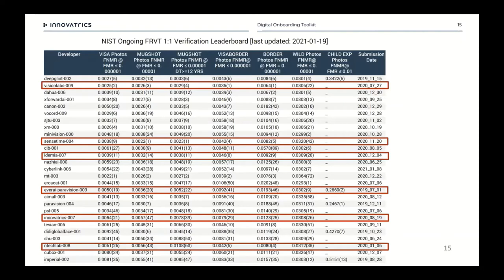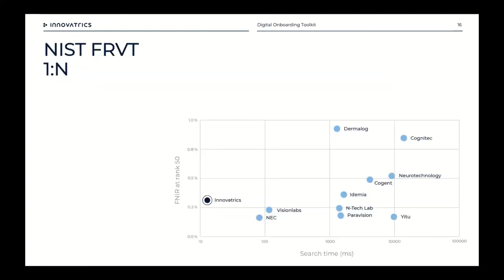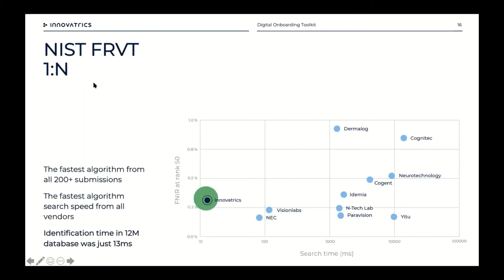I'm not suggesting you need a top-30 NIST ranking — that's probably overkill — but it's important to understand if they've been ranked by NIST at all and where they stand. For NIST one-to-N, or one-to-many, many organizations are moving beyond just comparing a selfie to an ID card face; they want to evaluate that face against all the other faces in their database — potentially millions. Our technology has been among the top five or six most accurate algorithms in this evaluation, and most importantly, we've been the fastest of all 200+ submissions: finding the right face in a database of 12 million in just 13 milliseconds.